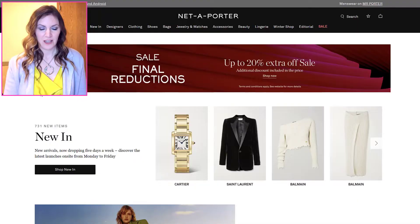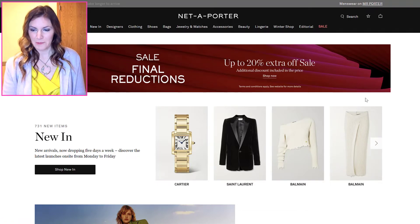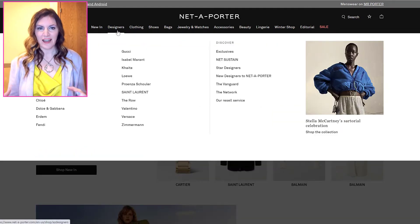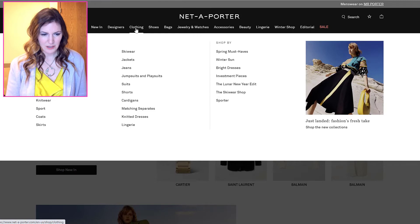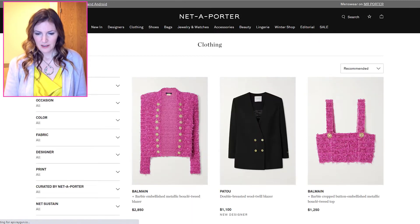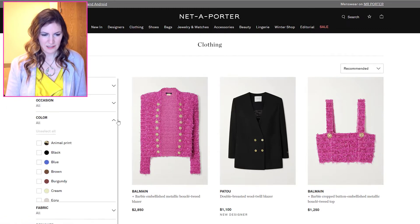I found a couple of websites that would work for each of the women and we're going to come up with a complete outfit for each of them. For Britt, we are going to start at Net-a-Porter. We want to look for black, textured, fashionable clothing for Britt Byers. Let's start with all clothing — I think probably a dress, but it really needs to be black.